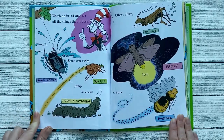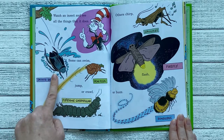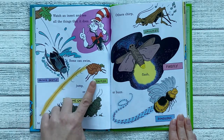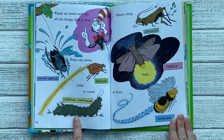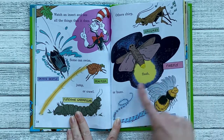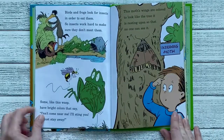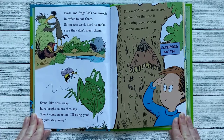Watch an insect and see all the things that it does. Some can swim, jump, or crawl. This is the diving beetle, the dog flea, and the pipevine caterpillar. Others chirp like the cricket, flash like the firefly, or buzz like the bumblebee. Birds and frogs look for insects in order to eat them, so insects work hard to make sure they don't meet them.